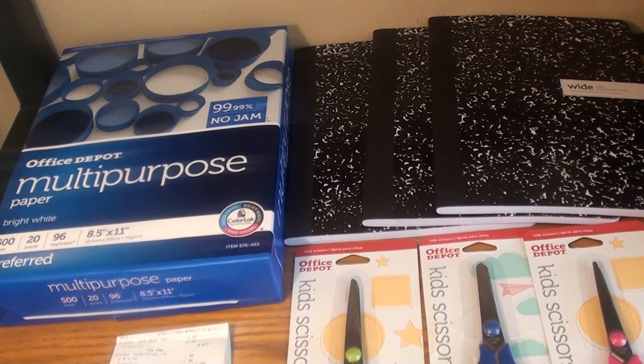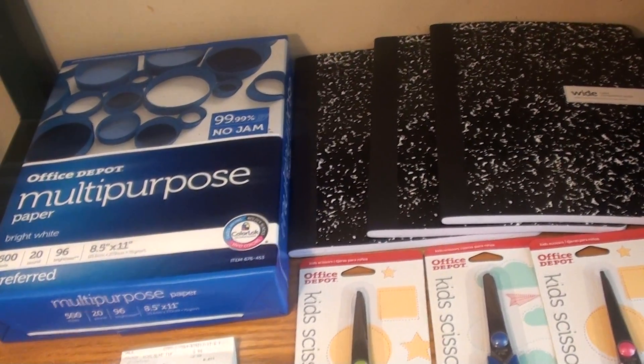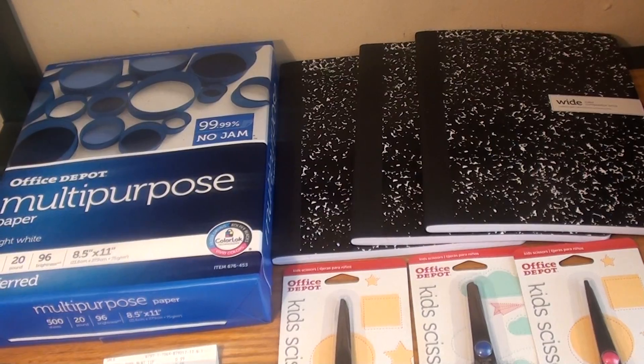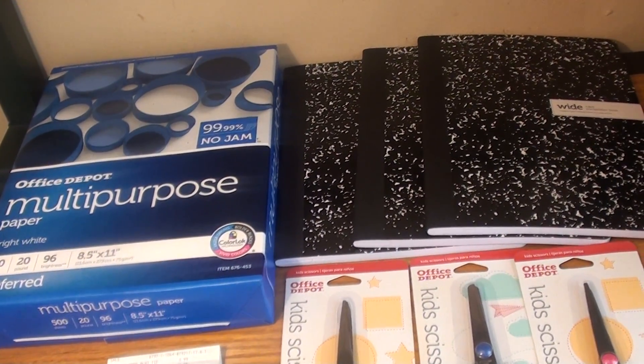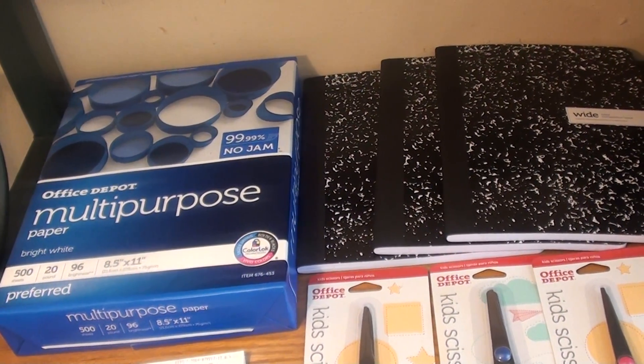Hey guys, welcome back to my channel, Randy Saves, and today I will show you my mini haul from Office Depot. So if you saw my video from last week from Office Depot, you know that I received a $5.99 reward back from last week's purchase. So with that, I went ahead and rolled it into this transaction.